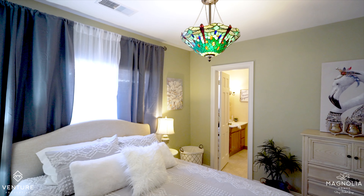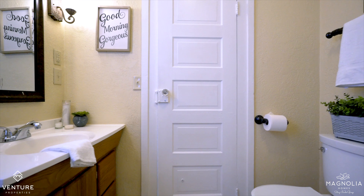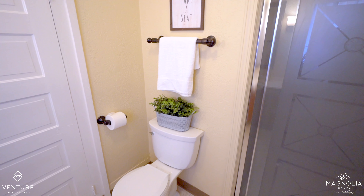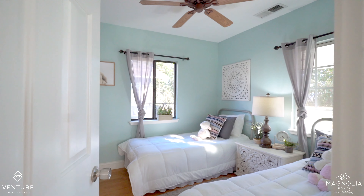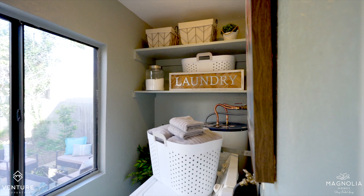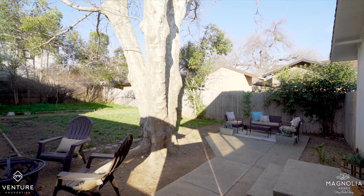This two-bedroom, one-bath charmer has new paint, easy-care laminate floors, and an indoor laundry room. It's almost 800 square feet, and this great floor plan makes it feel so much bigger.